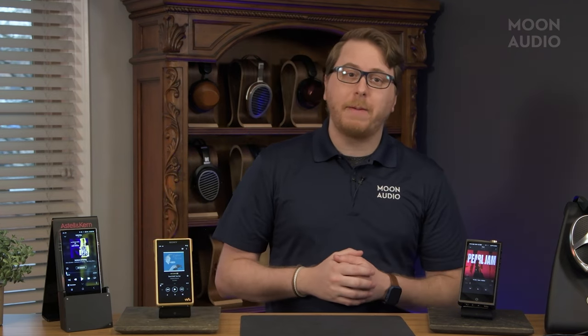If you liked this video, be sure to give a thumbs up and remember to subscribe for more audiophile and music gear content at Moon Audio. Let us know which flagship DAP you would choose and why. What's most important to you in selecting a high-end portable music player? If you have any questions about DAPs, leave a comment below. Thanks for watching.